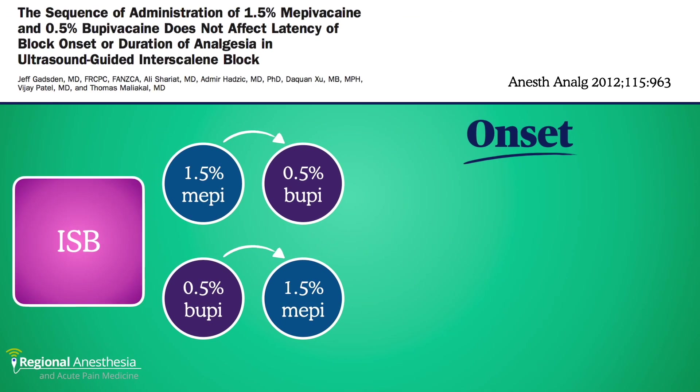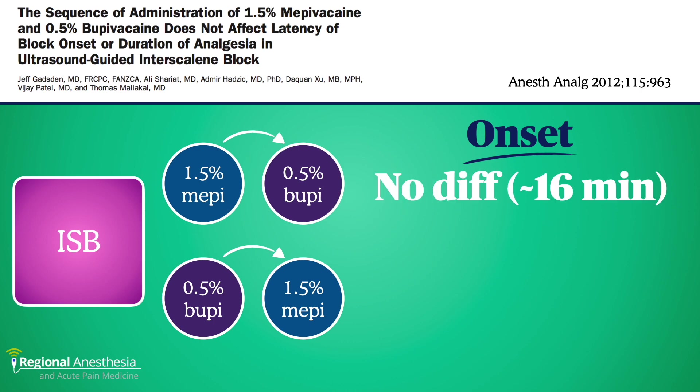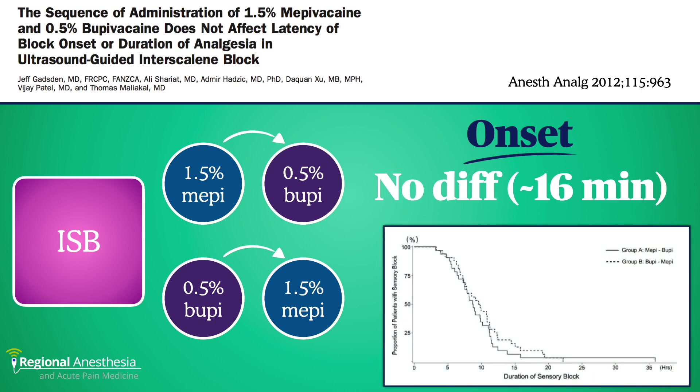We then thought, maybe there's a temporal aspect to this. What if we flood the receptors with the short-acting agent first, and then chase it with the longer one? Would that get us the holy grail of blocks? Well, we did that study, also with interscalene, and found that again there was no difference in onset time, and we had identical decay curves for duration — no difference compared to the reverse order. Reassuringly, this also exactly matched the duration curve from the previous study with the mixture group.